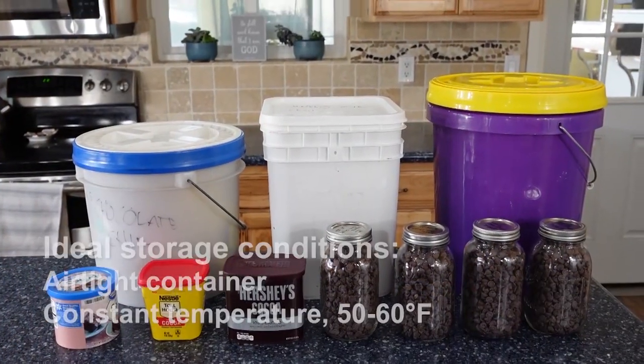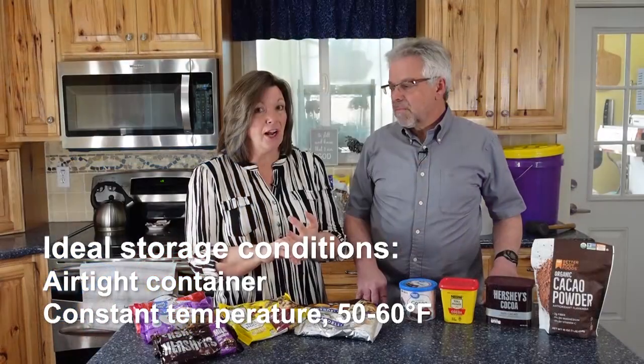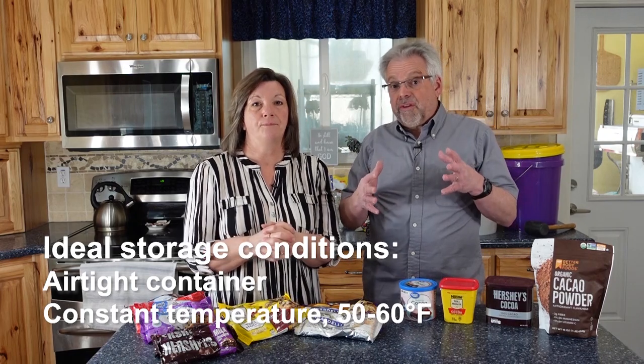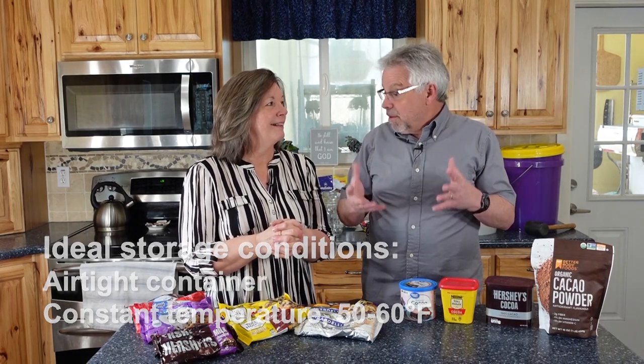I've been able to do some research and explore the best way to store it for the longest period of time. Ideal storage conditions are going to be in an airtight container at a constant temperature — usually 50 to 60 degrees is ideal. Just nice and cool and dark and dry. And away from your wife.